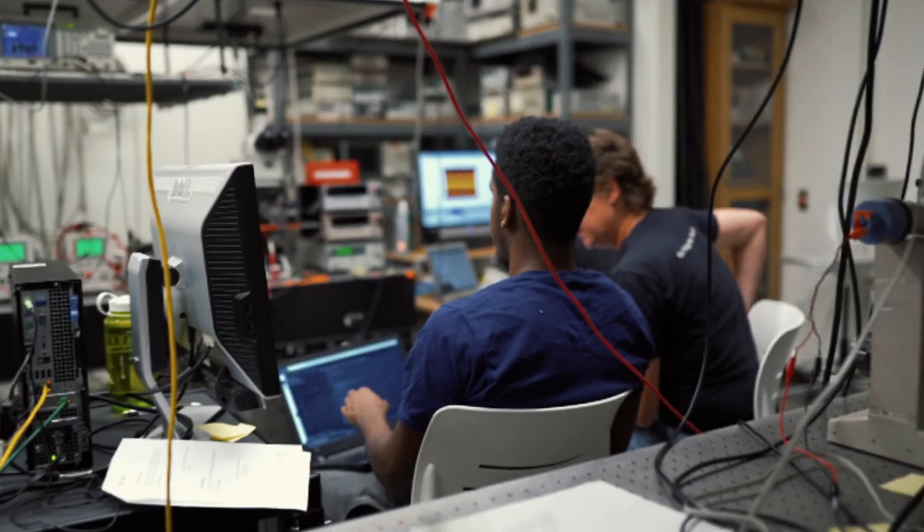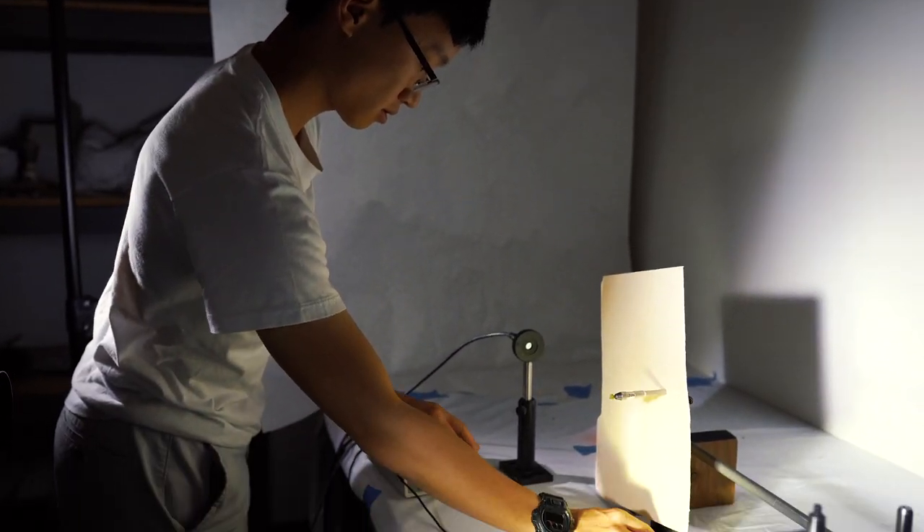It isn't easy. It isn't glamorous. It takes time and perseverance, teamwork, and guidance.